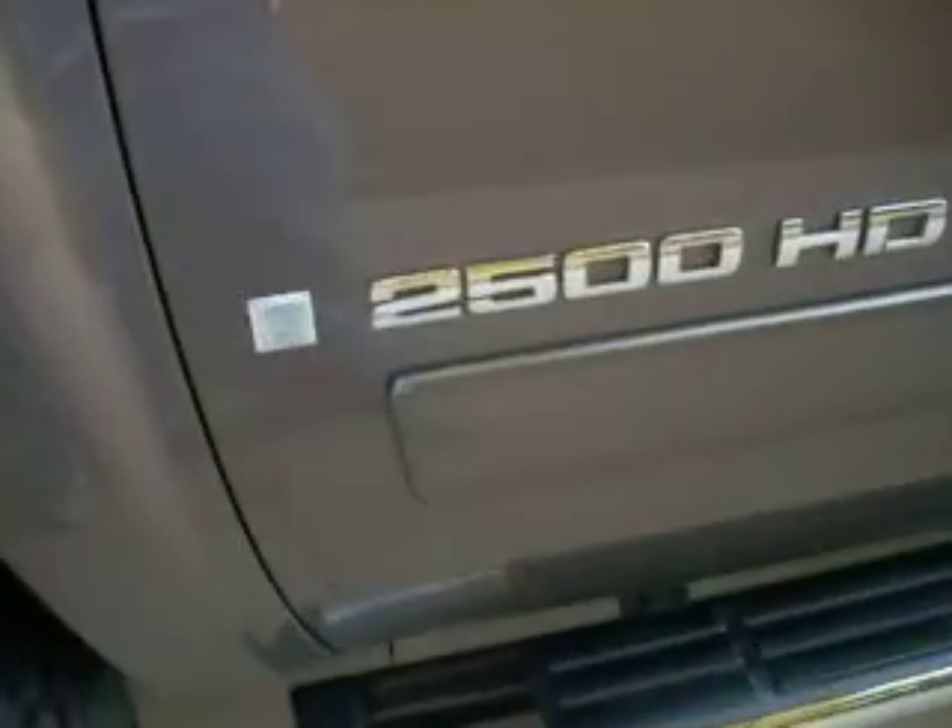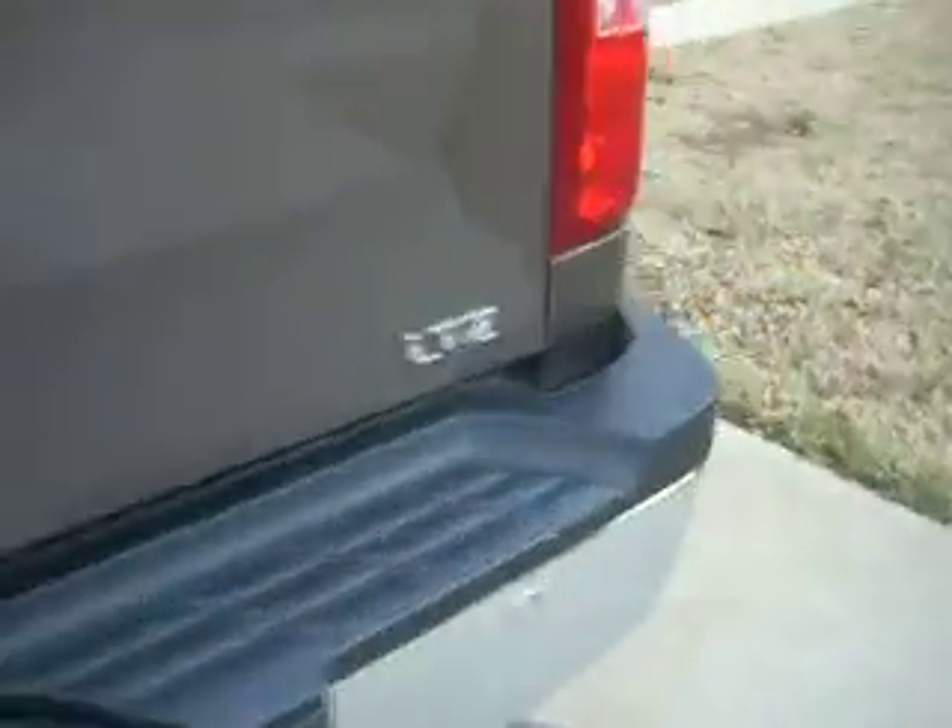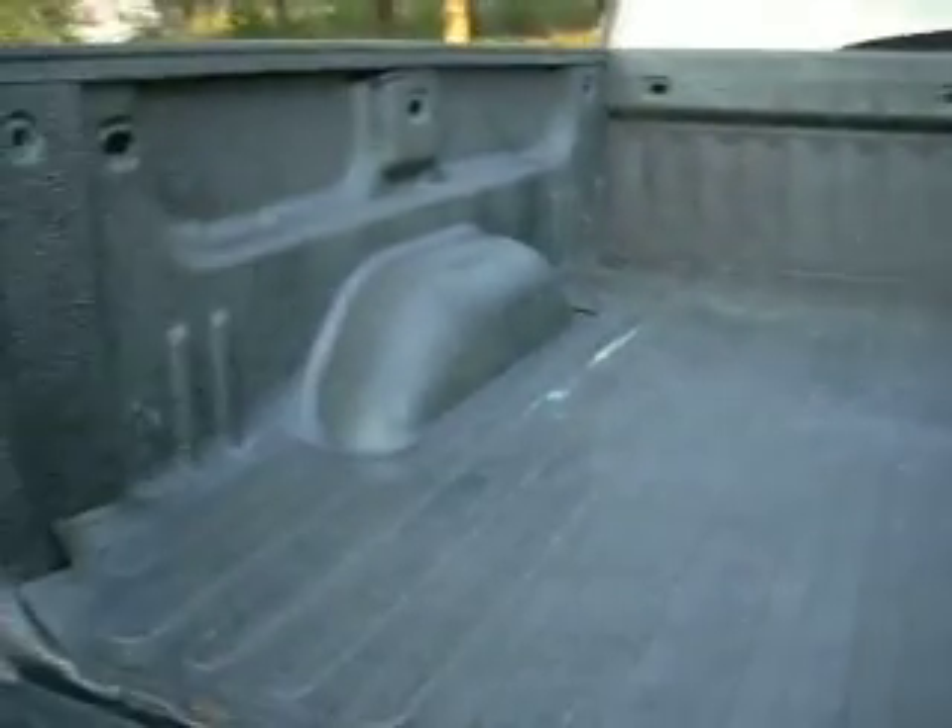It's the 2500 HD with the Duramax and Allison transmission. Let me show you how beautiful this truck is. It's a Z71 four-wheel drive — it is super clean. Absolutely no compromises, especially for the price. LTZ. And it has the spray-on bed liner.